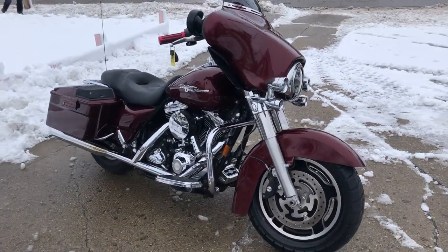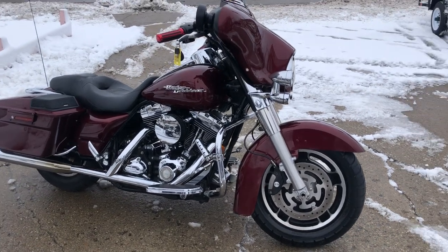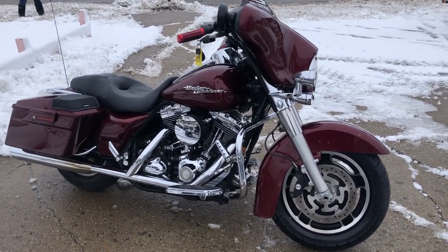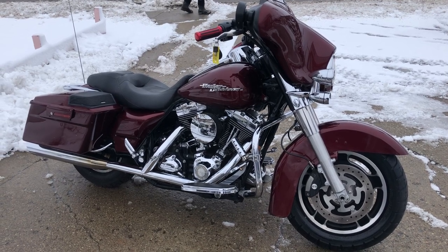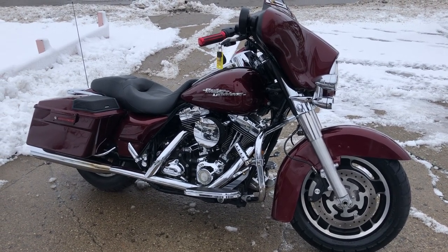It's just been serviced at the dealership, inspected, all fluids have been changed, and it is ready to ride. You can buy this with confidence. Give us a call at 810-648-9500.